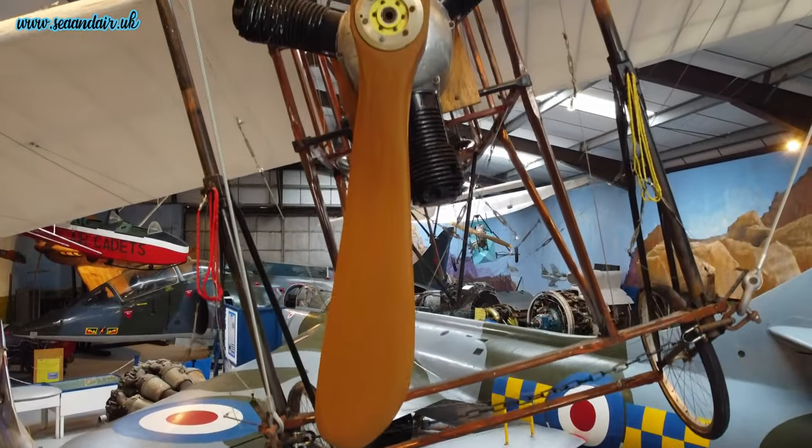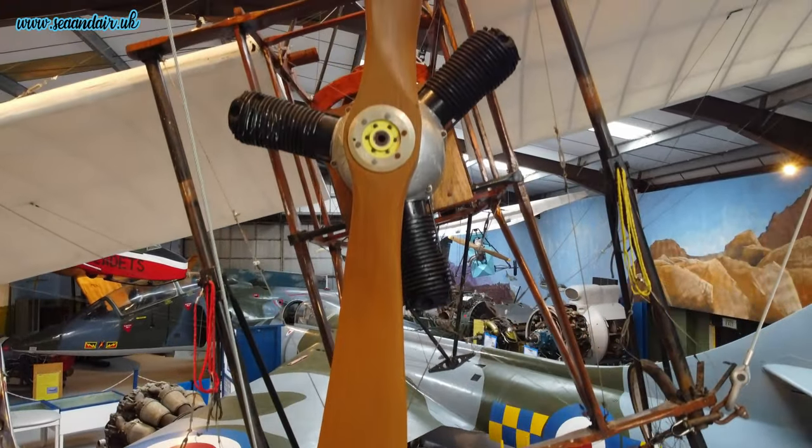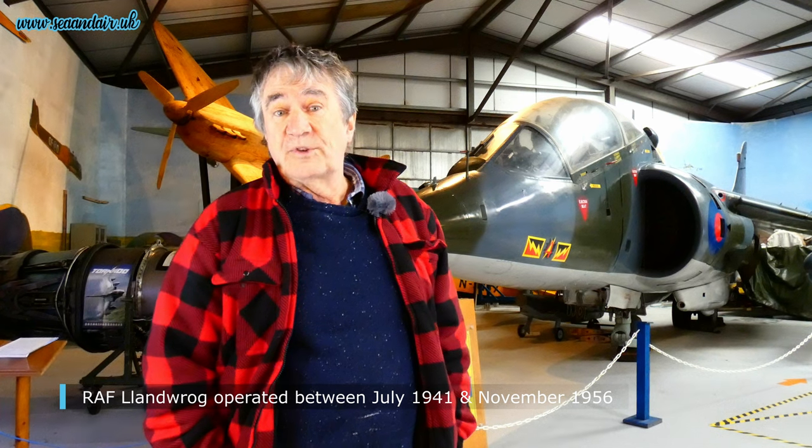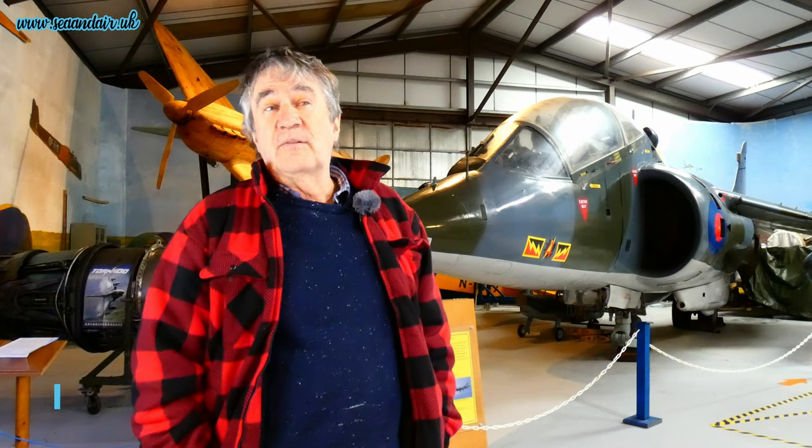The museum opened in about 1985, built by a bunch of enthusiasts here. It's on the site of the former RAF Clan Durog, which was a training field in the 1940s. They were training bomber crews here — wireless operators, gunners and navigators.